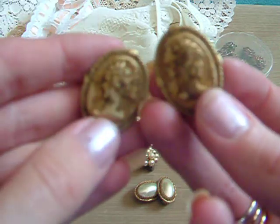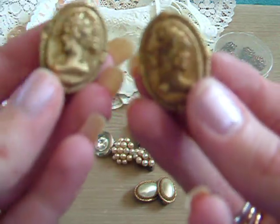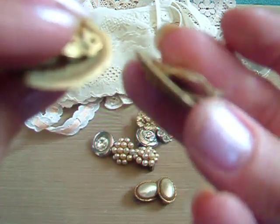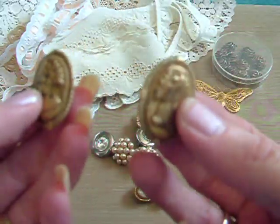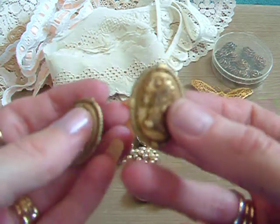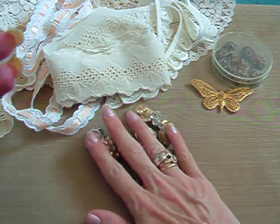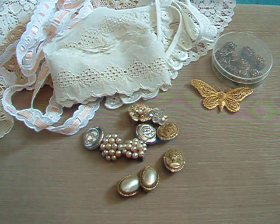So ladies, if you're at a car boot or a charity shop or anywhere like that, just make sure you look at the clip-ons, because I just find that they have such nice designs on them. So that's my little mini haul for my car boot today, and I'm quite happy with what I found. Thanks for watching — let me know what you think, and I'll see you all soon. Bye!